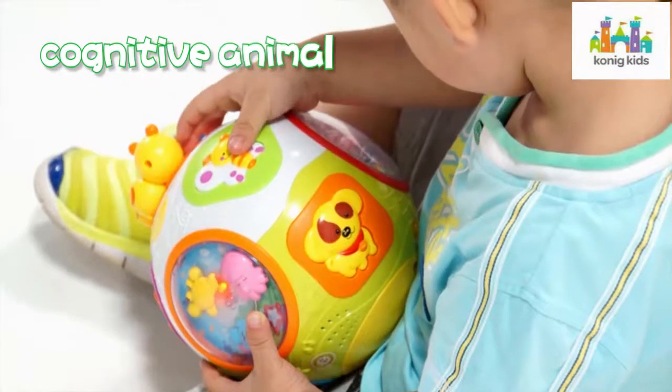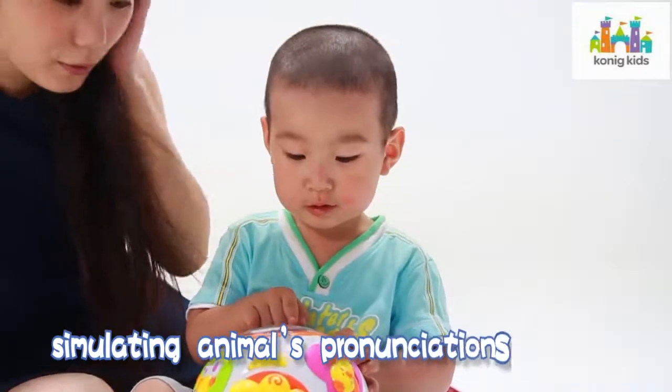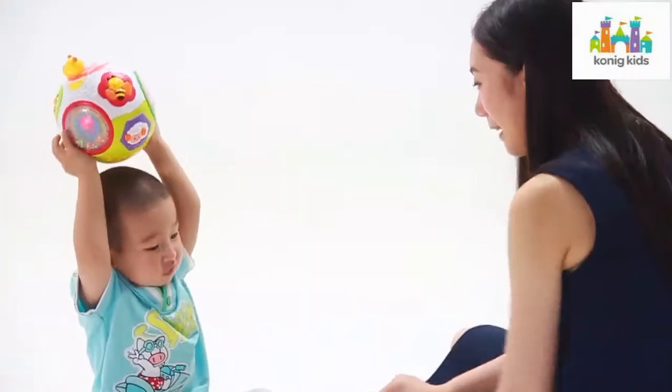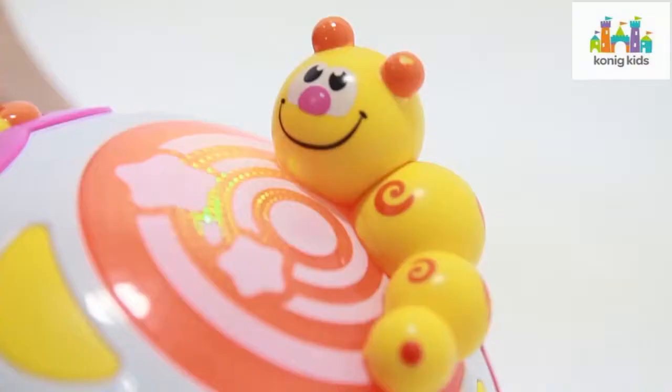Static mode with analog tones guides baby to simulate animals' pronunciations and exercises baby's super simulation ability.